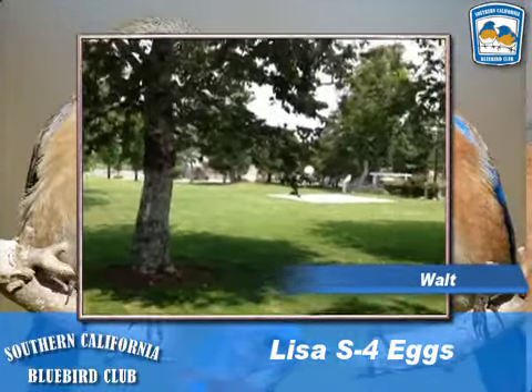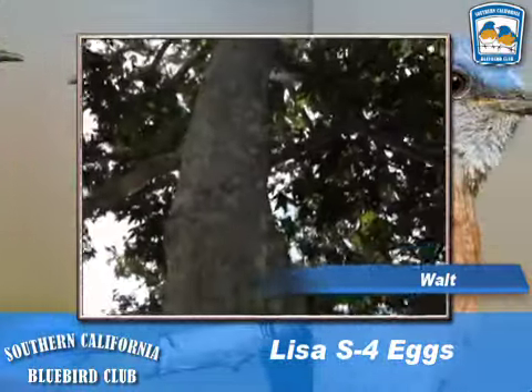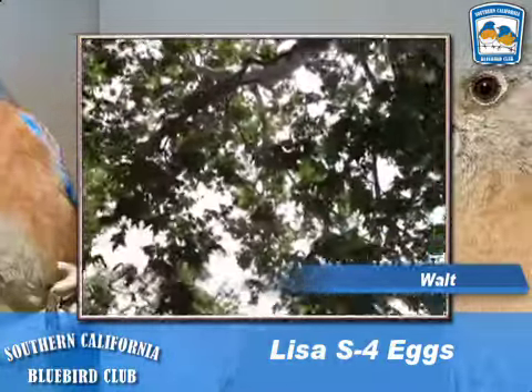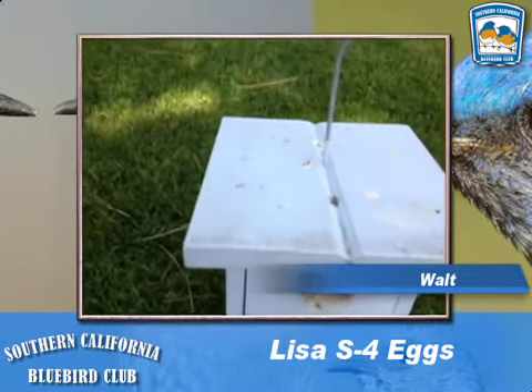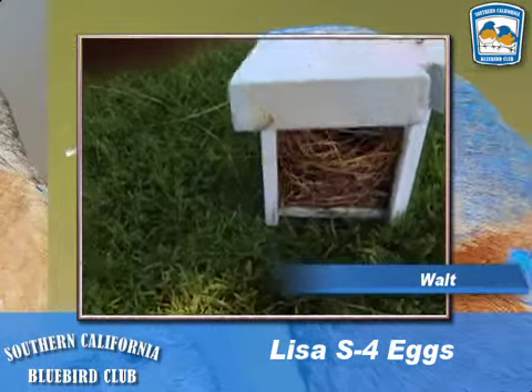We are at Sierra Lisa South, one of my favorite parks. We have our mother bluebird up here in a beautiful sycamore tree. Last time we were here, there was a gorgeous nest made almost all of pine needles, and there were no eggs yet — but let's see what we have today.